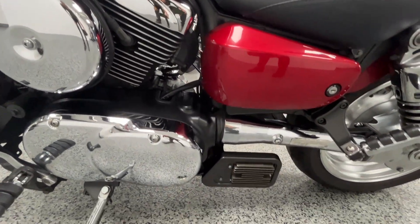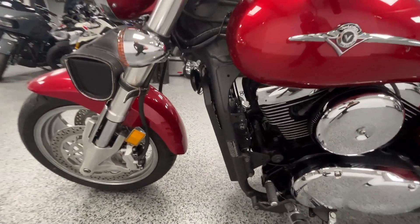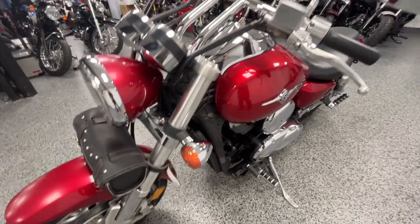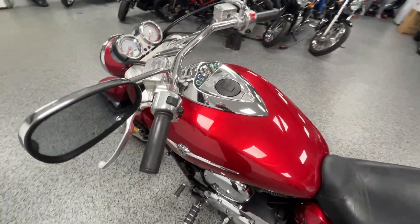Engine's clean, runs very well. Gives you an inexpensive option to have a powerful bike. Very reliable, being a Kawasaki. It's got a nice sound to it — we'll fire it up.